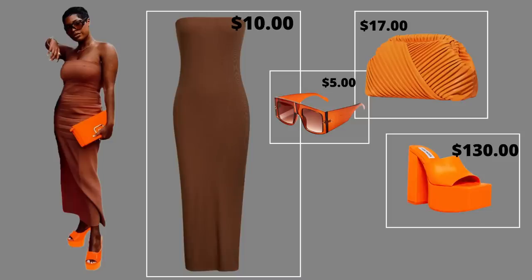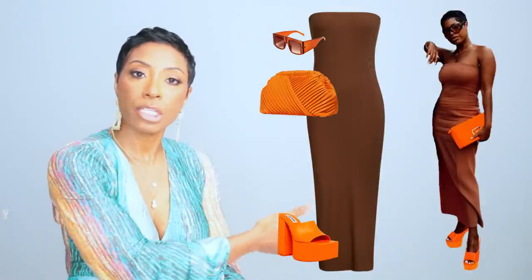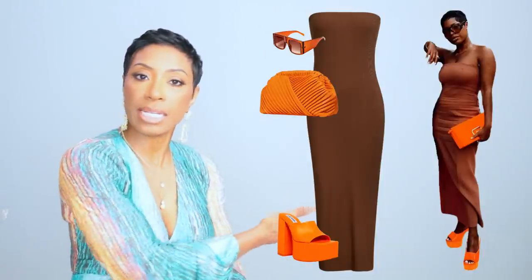And that is our completed look — a simple tube dress, platform mules, clutch bag, and sunglasses. All together we're looking at: a $10 dress, $6 sunglasses, $17 bag — that's $33 — plus the $130 shoes. Inspo, her spo, our spo — how do you think we did?